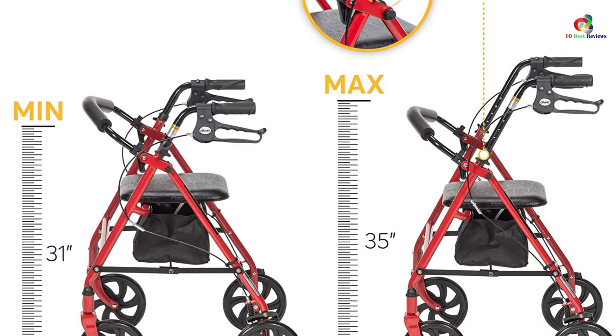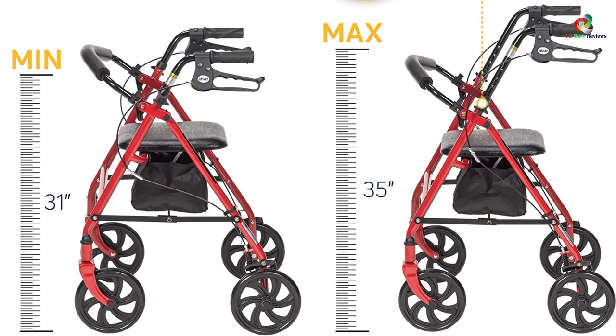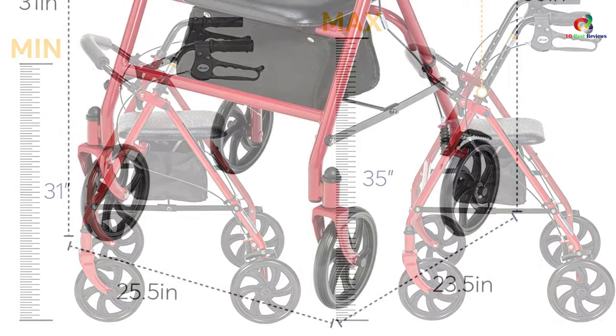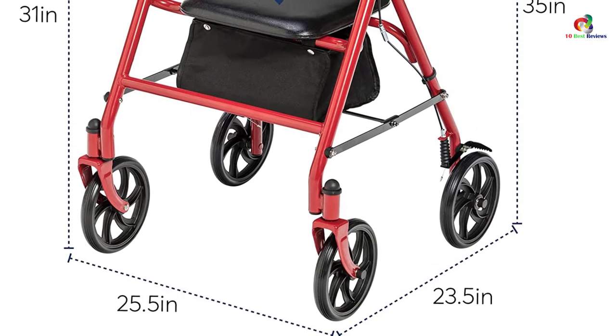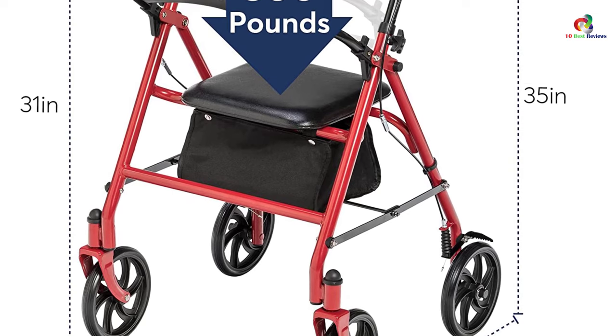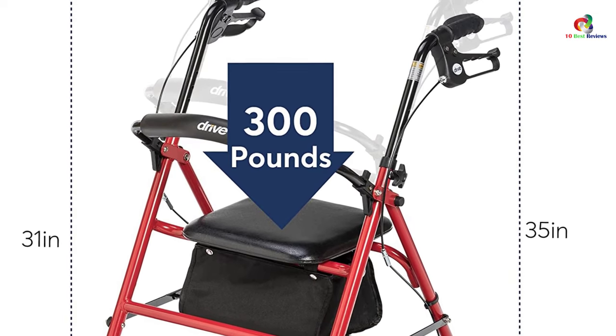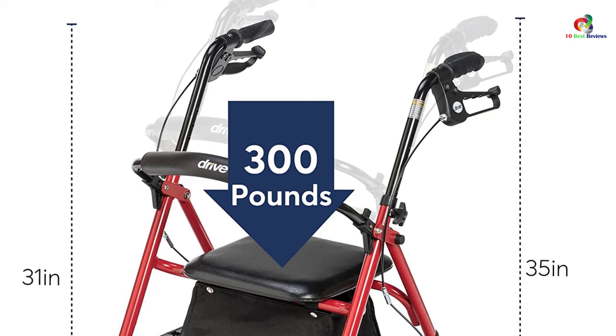This rollader walker with seat offers a removable, hinged, padded backrest with a comfortable and durable padded seat. The solid steel frame promises strength and durability, and there's also a storage basket. The 7.5-inch non-marking wheels give greater maneuverability both indoors and outdoors.